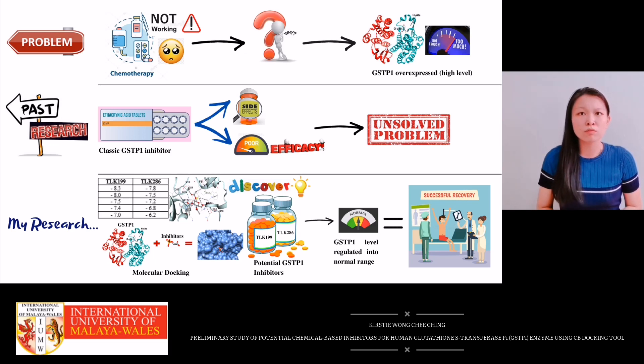Protein GSTP1 obtained from the Protein Data Bank (PDB), together with three potential GSTP1 inhibitors — auranofin, TLK-199, and TLK-286 — that were chosen based on literature studies, were docked accordingly. Docking was also conducted between GSTP1 and the classic inhibitor anthracinic acid as a reference for comparison.